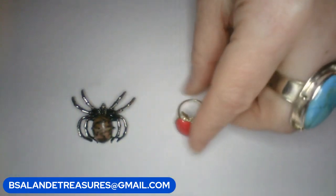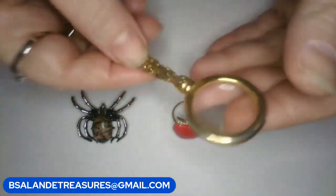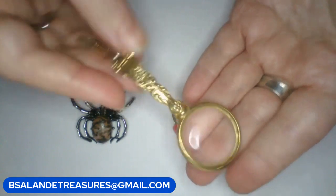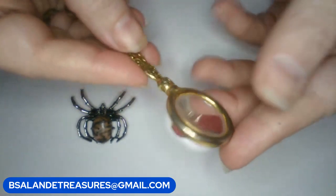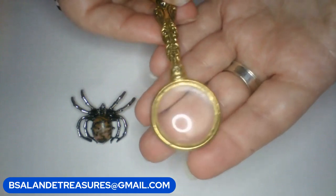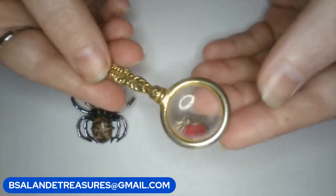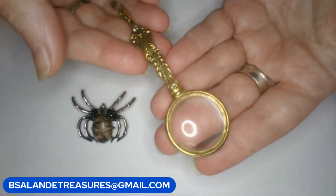And then for my third item, this is a really cool piece — item C, a vintage magnifying glass pendant. If you need a chain just let me know, I will include that. This is item C, vintage magnifying glass pendant, and it is a twenty dollar buy it now.